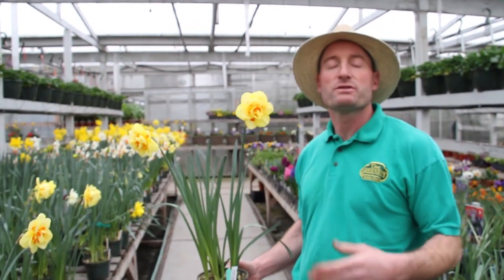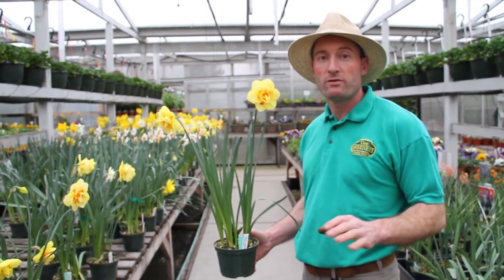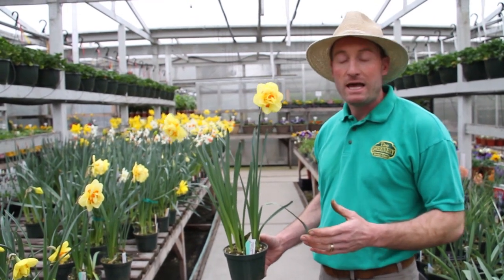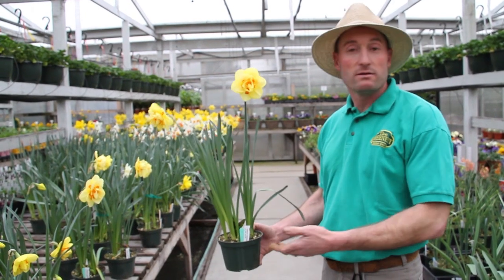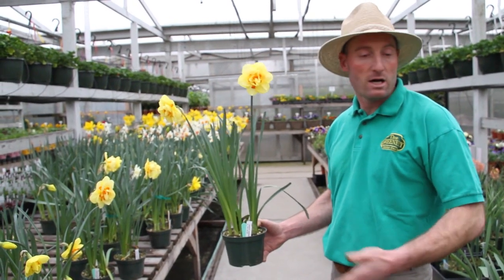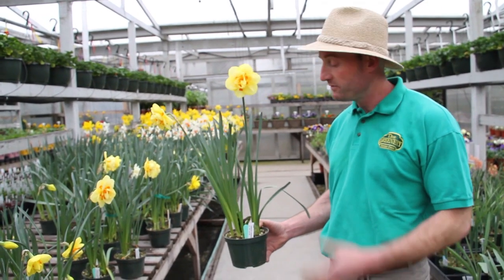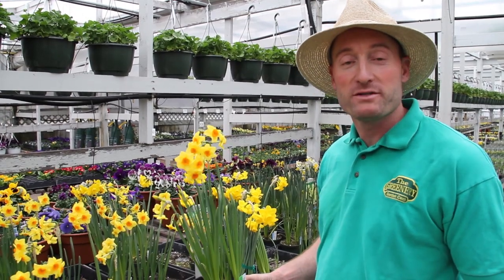At higher temperatures they will bloom out quicker, so it's nice to keep them cool and fresh — the flowers will last a lot longer. They make great centerpieces for planters. Once they're done flowering, you can plant these bulbs in your flower bed or perennial bed and they will come back next year for you to enjoy in your yard. So it's a very good value.